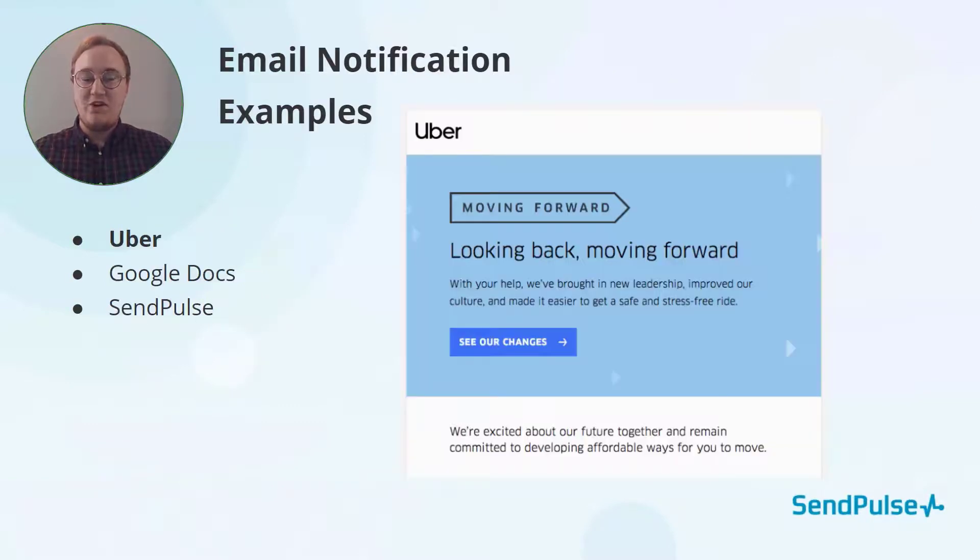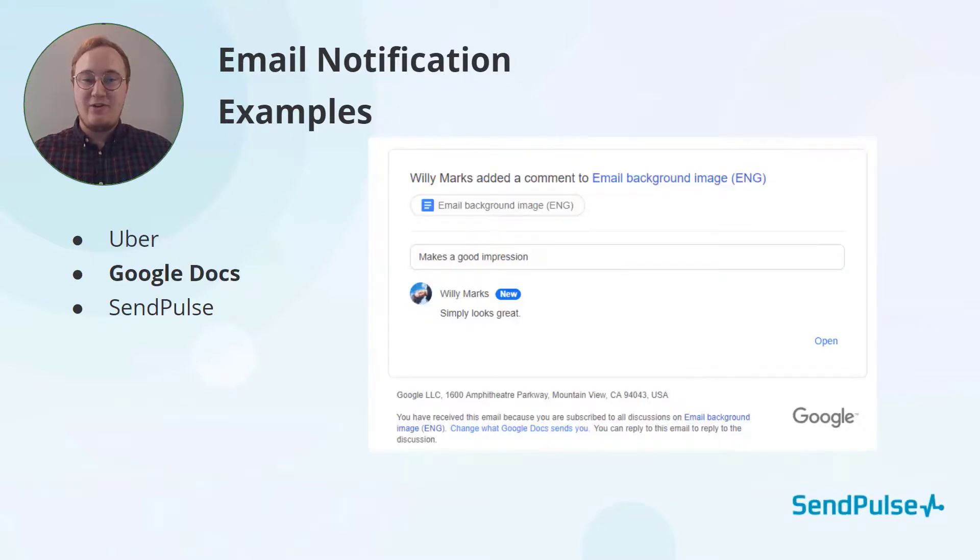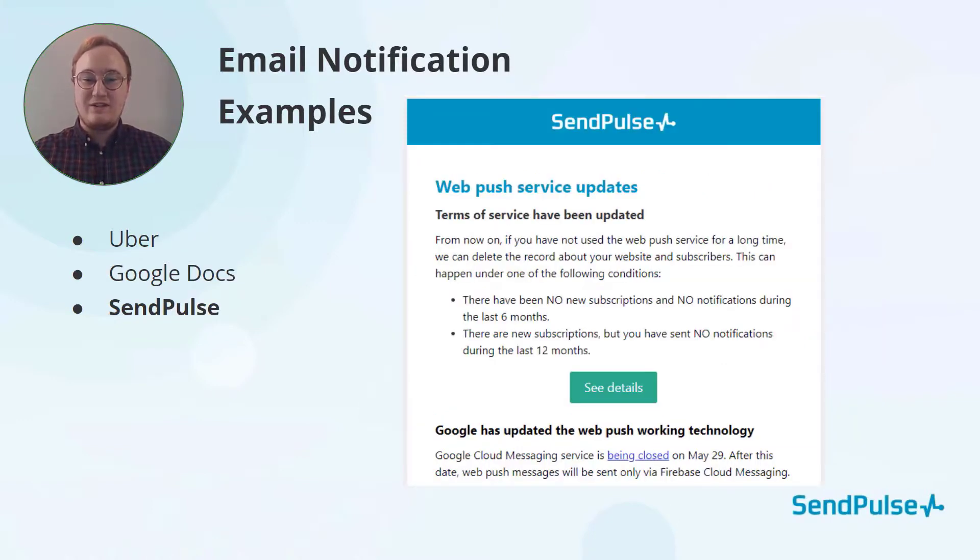Here are some examples of notification emails. Here's one from Uber talking about new changes to their app and their business structure — you can see it's simple and includes a CTA. Here's an email notification from Google Docs; you can see that someone commented on your document, it includes their comment, and has a button to open the doc. Here's an email notification from SendPulse — it is simple, explains that there are updates, has some bullet points for more information, and then a prominent CTA that says 'See Details.'